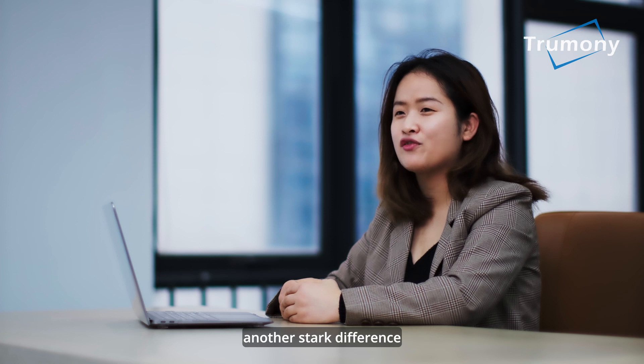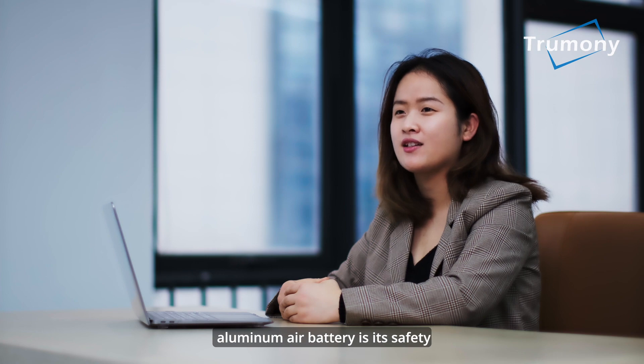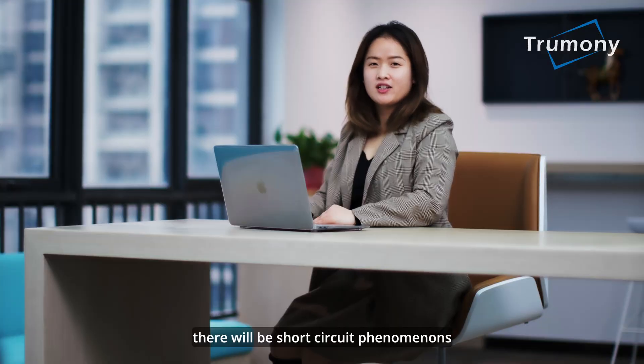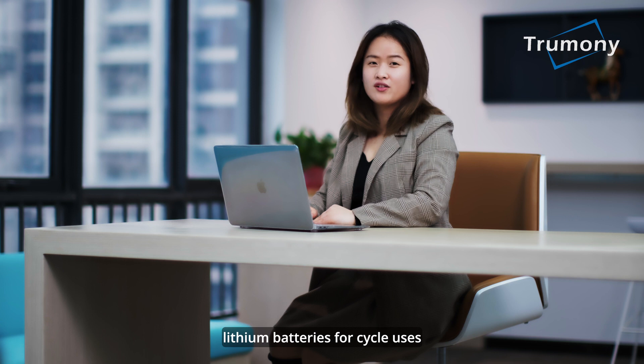Another stark difference between lithium-ion battery and aluminum-L battery is safety. There will be short-circuit phenomena and potential explosive risks for lithium-ion battery, because lithium element is relatively active, which poses risks for users.